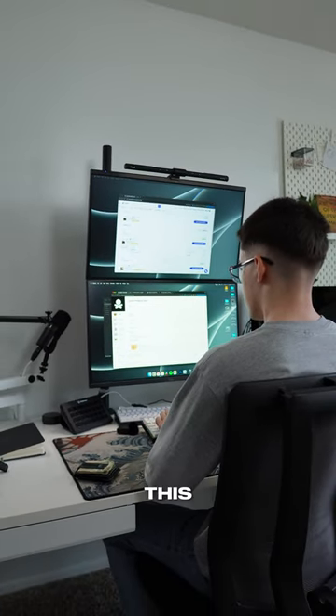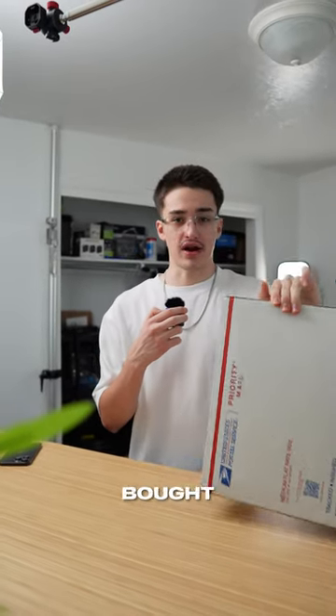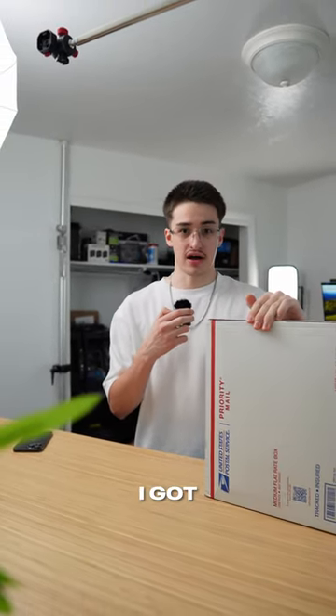I was on eBay one day and I came across this deal. I paid $139.43. It's been sitting in the corner of my room since I bought it, so let's open it up and see what I got.